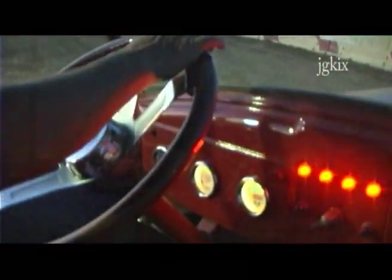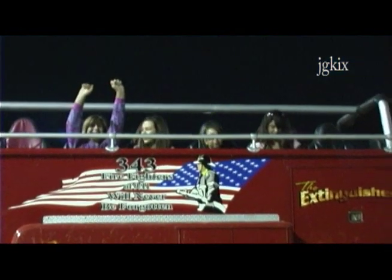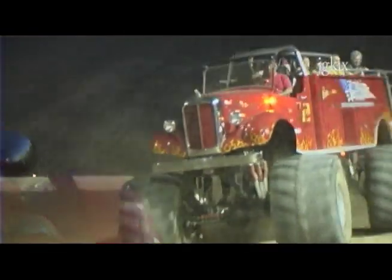We get rides at the monster truck shows and the fairs for the kids and everything, and we've been doing the rides. I've had other monster trucks for the last 15 years. That was so fun! I'm just glad everybody enjoys the truck — that's what I built it for.